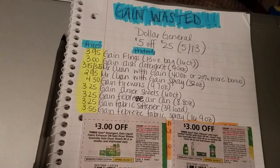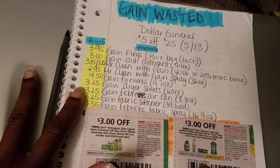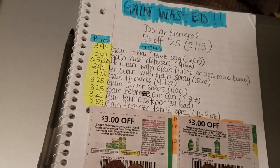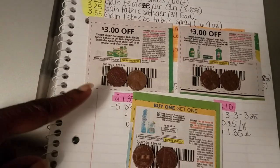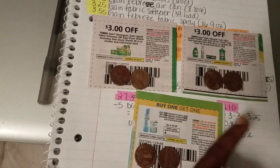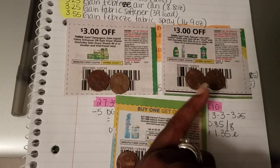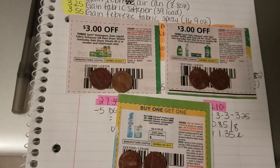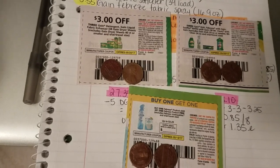Let's get gain wasted! Everything here in these matchups is going to be on Gain products. I have the prices and product descriptions over here. For all of these deal matchups, you're only going to need three coupons: the $3 off three Gain detergent or laundry coupon, and the $3 off three Gain dish detergent or Febreze with Gain coupon. Those two coupons can be found in the May 7th Red Plum insert — the one with the owl on the front with the allergy relief.